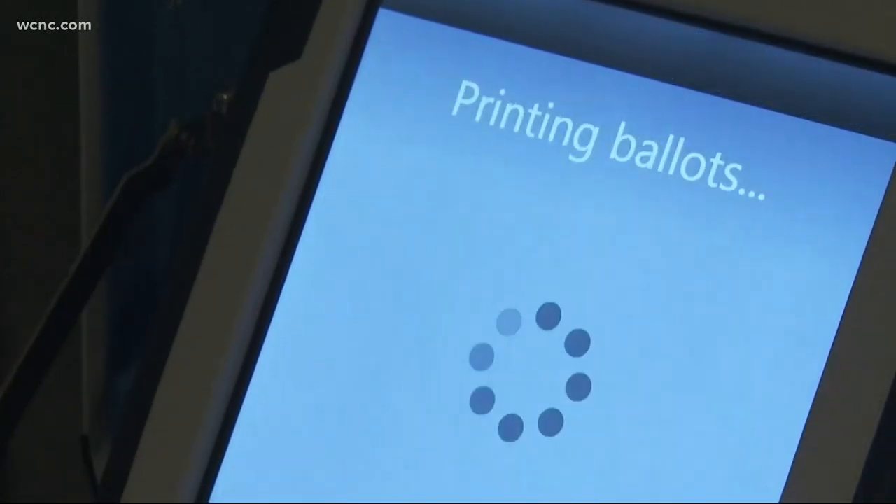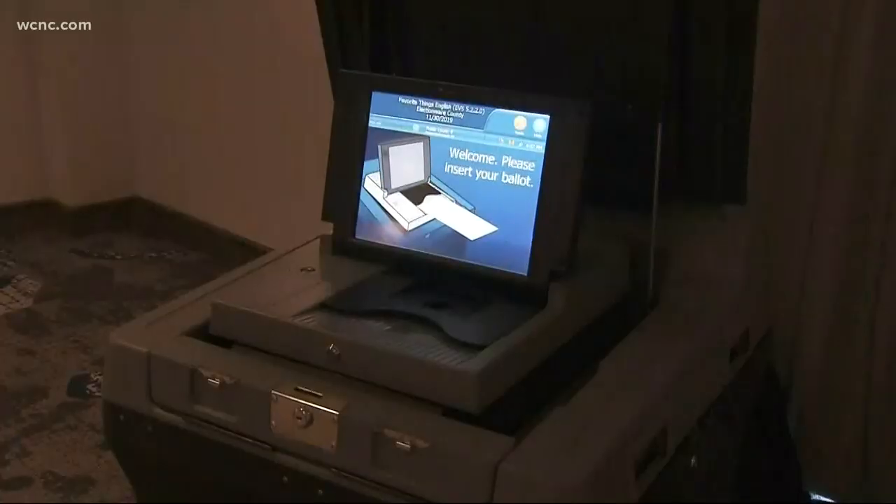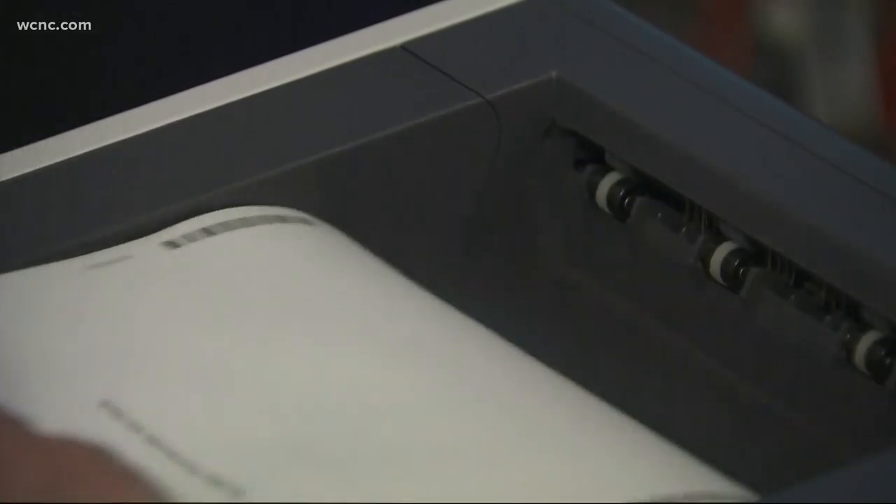2020 is set to be a huge year at the polls, but is your voting integrity in jeopardy? Years past, we've seen reports of hacking within voting systems, and now a new vote approving new machines in Mecklenburg County is aiming to make sure no interference will happen with your ballot.